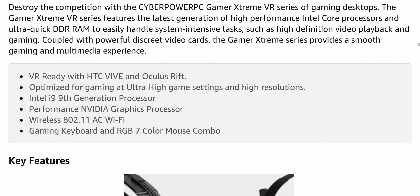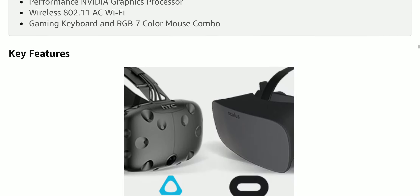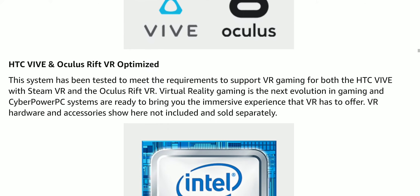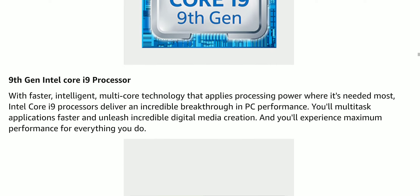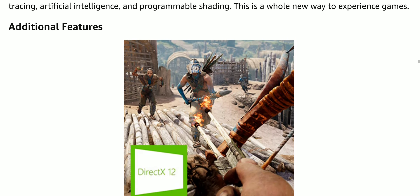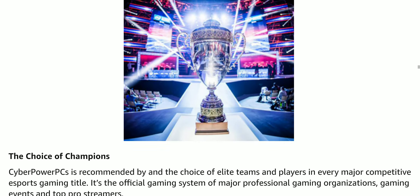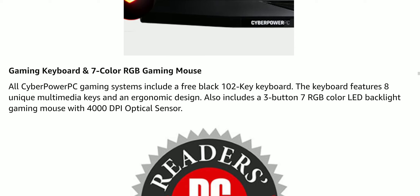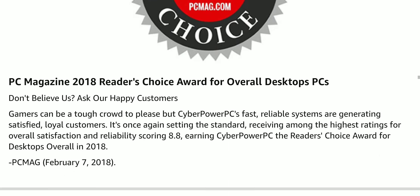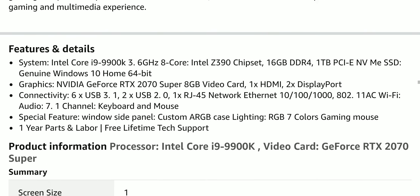It destroys the competition. It's VR ready with HTC Vive and Oculus Rift, so both work perfectly fine with it. Intel Core i9 — it has the fastest CPU and fastest graphics. Any game will play on this and it will be amazing with DirectX. It also has a great keyboard and mouse combination for use with these desktops.